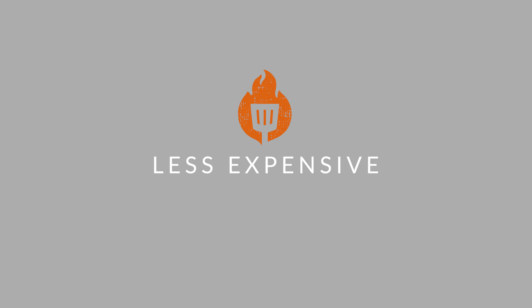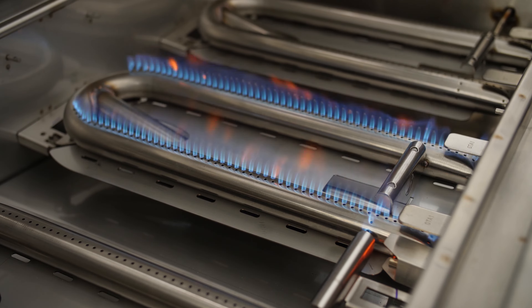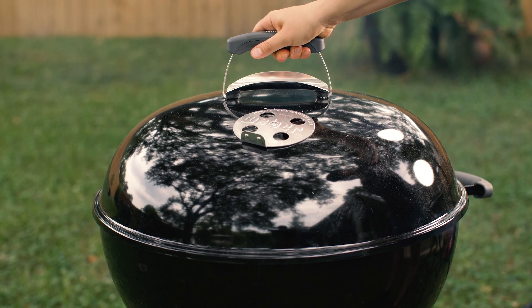Generally speaking, charcoal grills are less expensive than gas grills. Gas grills contain more expensive components like valves and burners, while charcoal grills are usually quite simple in design. And for those of you keeping score at home, that's better food in your belly and more money in your pocket.